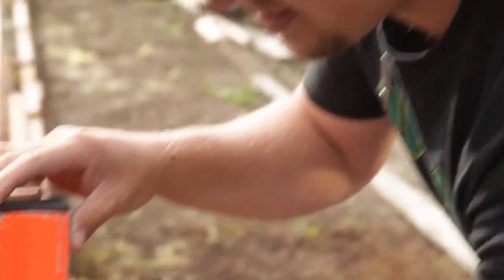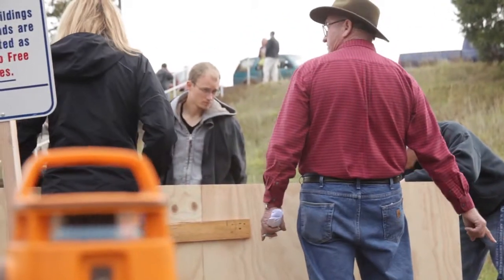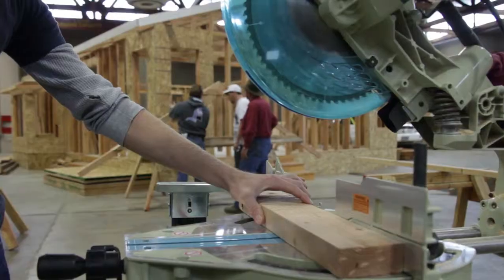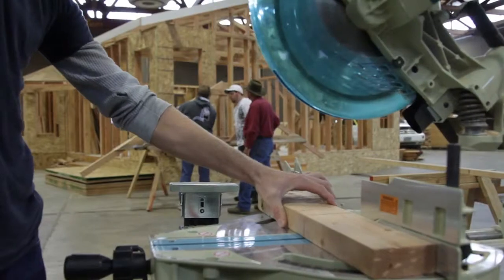Lane's instructors combine great classroom training with plenty of hands-on construction work. You study it and you build it. You take it down and create something new. It all takes place here at Lane.